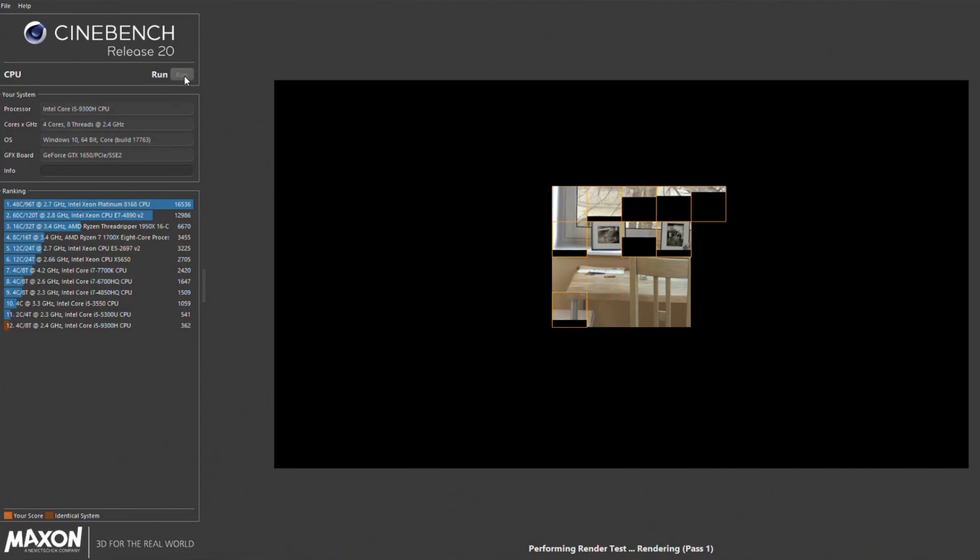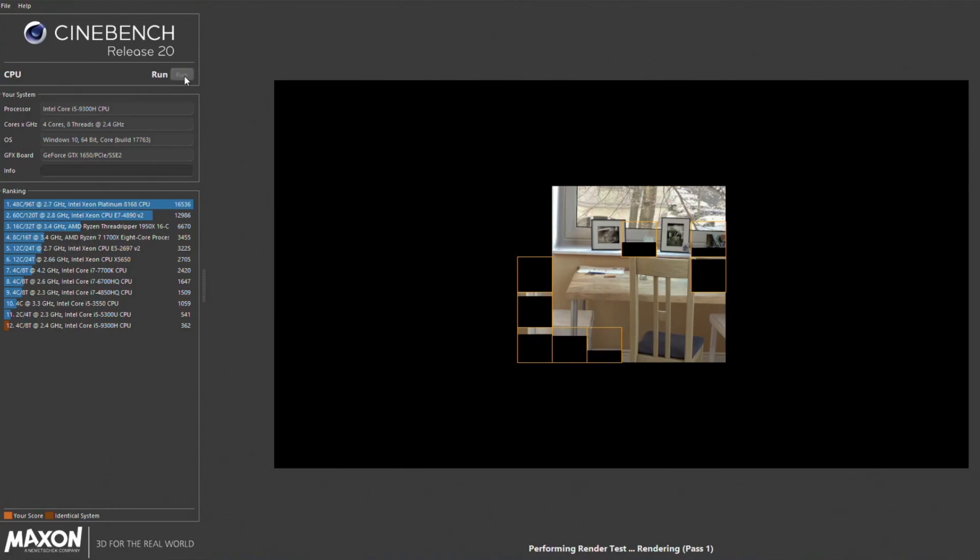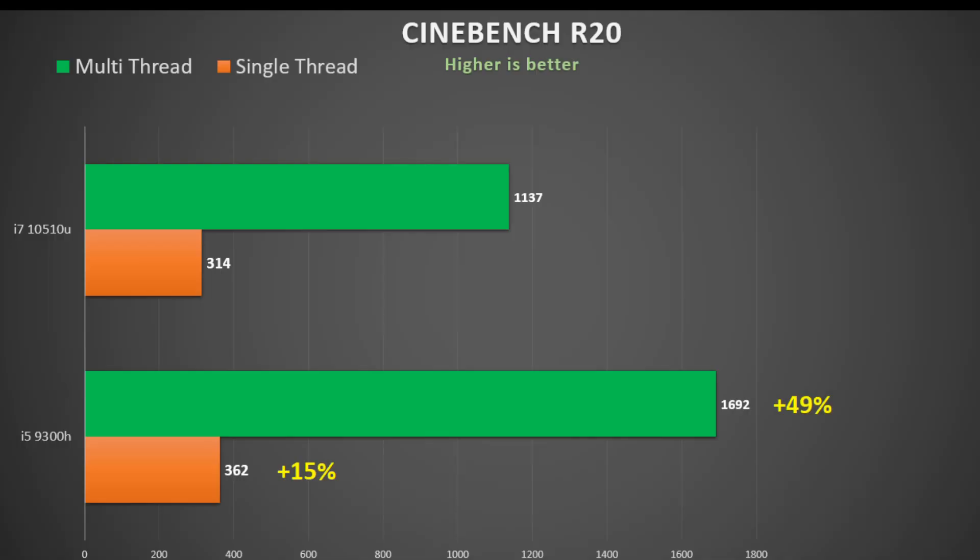Now on to Cinebench R20, a much longer running test, again tested single-core and multi-core. With this being a longer test, the Comet Lake CPU throttles down to 2.3 GHz in the multi-threaded benchmark, and consequently it is 49 percent behind the i5-9300H. Even in single-core performance it is 15 percent behind.